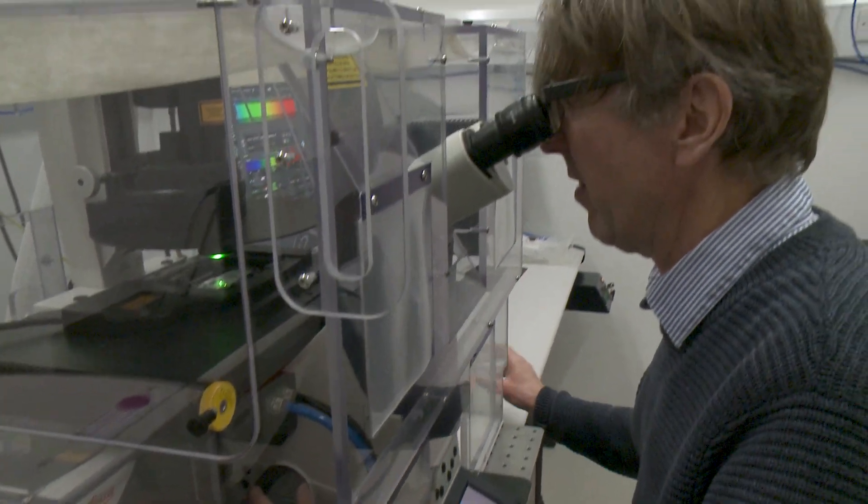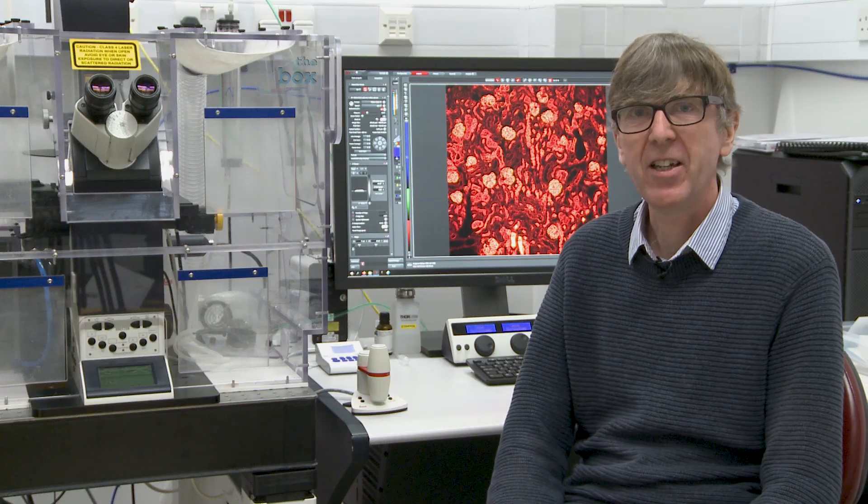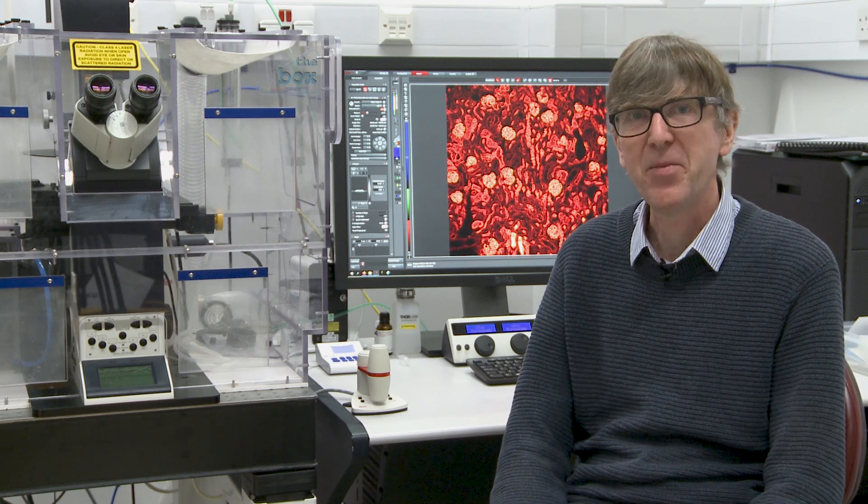I love looking through microscopes. I really do enjoy just looking through the microscopes at biological samples. I just find them endlessly fascinating. My name is Nick Barry and I'm the head of the light microscopy facility here at the LMB.